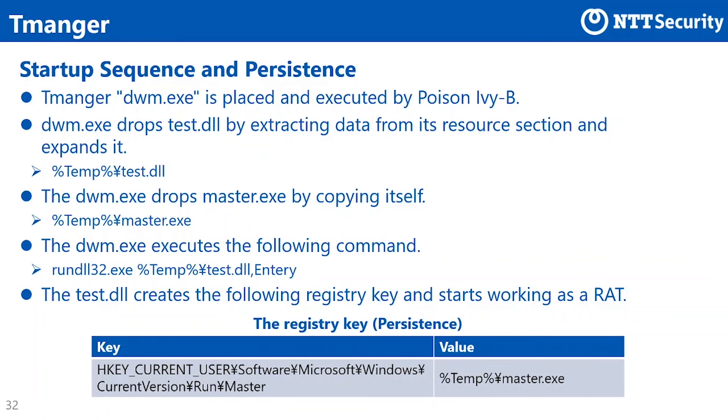Next is the startup sequence and persistence for Tmanga. Tmanga is placed and executed by Poison Ivy-B. Then Tmanga drops test.dll by extracting data from its resource section and expanding it. It then drops master.exe on the temp directory by copying itself. Lastly, Tmanga executes the command shown in the slide and launches test.dll. Test.dll creates a registry key shown in the slide for persistence, then starts working as a RAT.